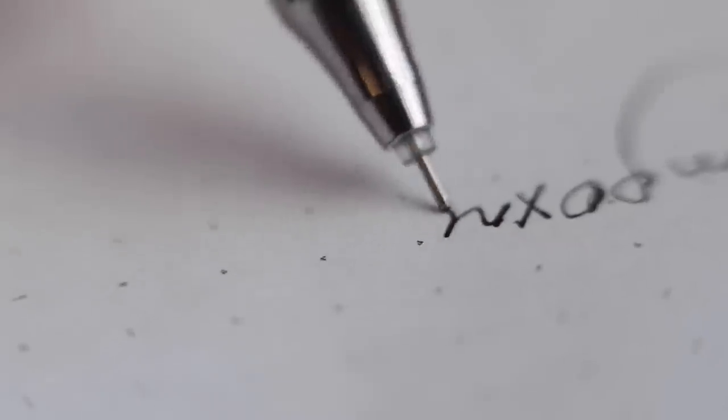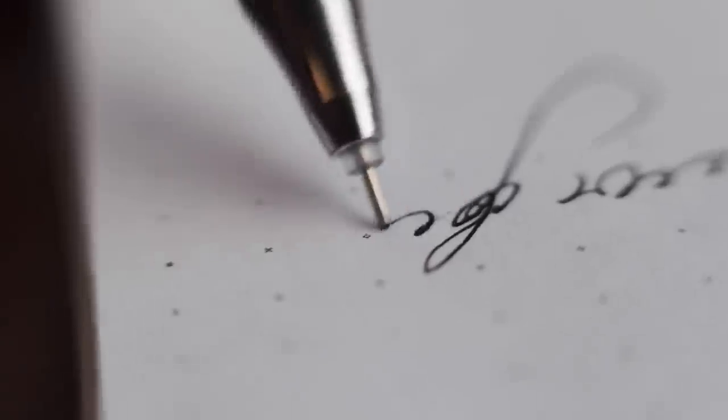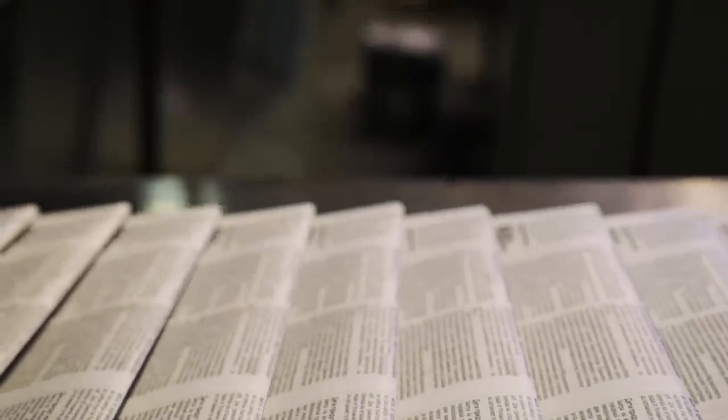Fun fact: unconsciously, native English speakers say adjectives preceding nouns in a specific order — opinion, size, age, shape, color, origin, material, and purpose. It's why saying 'old green metal chairs' sounds normal, but 'metal green old chairs' sounds weird.